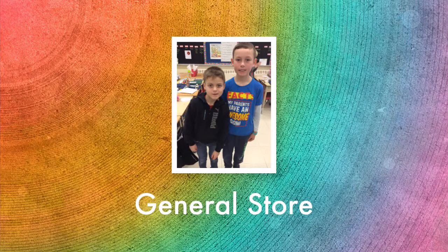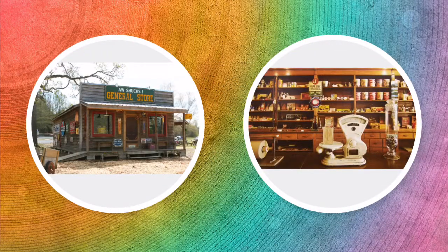Our names are Nathan and Cruz and we're doing research on the general store. The first picture is a picture of the general store on the outside. It is old and rusty and is used very much.